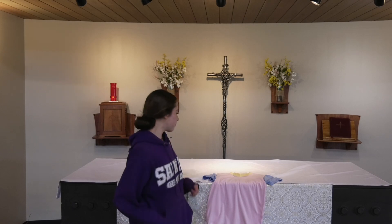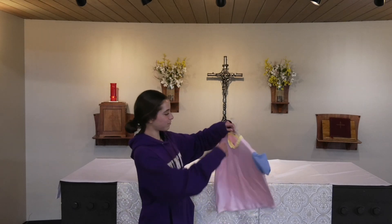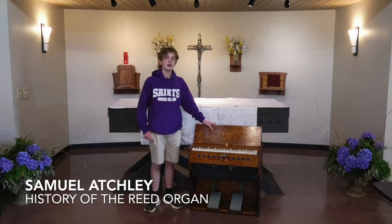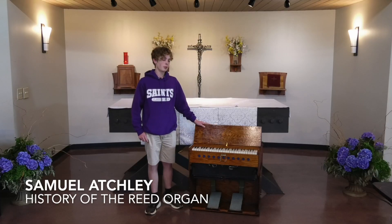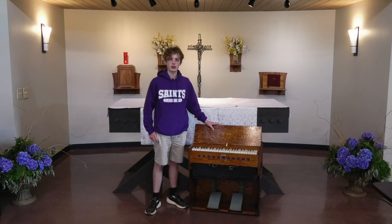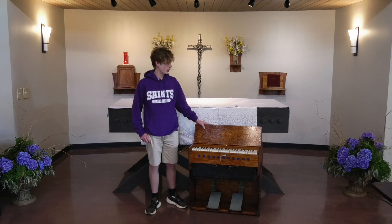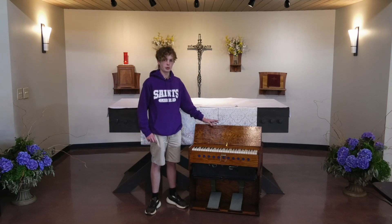The whole process was super great and I'm super happy with how my artifact turned out. Hello, my name is Sam, and on my project I decided to do the history of the reed organ. In fifth grade I started to study to play a pipe organ and along with that I found interest in reed organs.